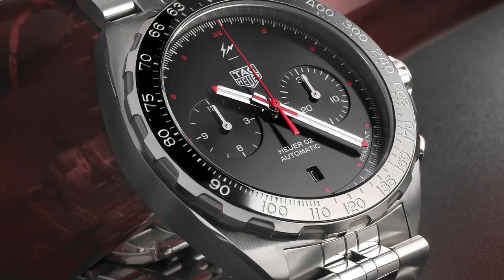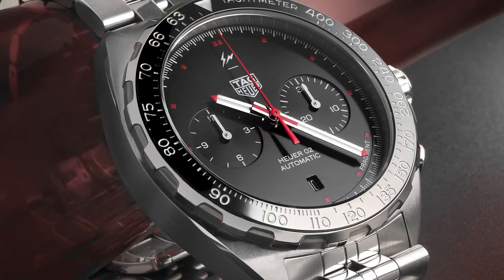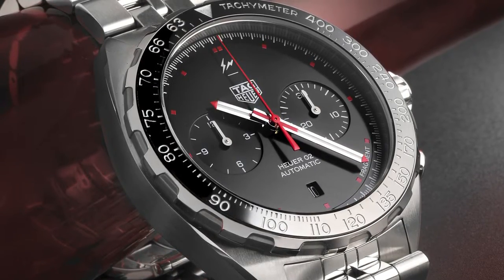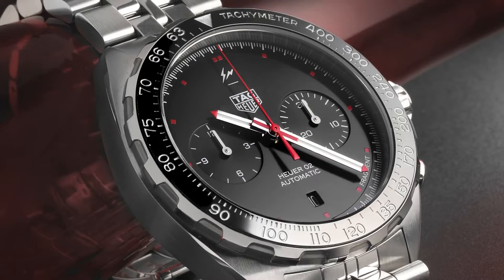This was designed in conjunction with Tag Heuer and Hiroshi Fujiwara, who is the godfather of Japanese streetwear. This guy has had incredible impact on everything that he has touched.